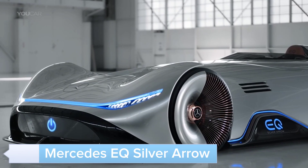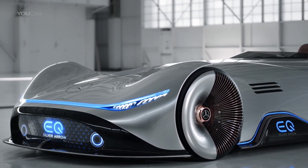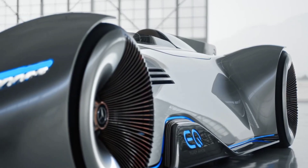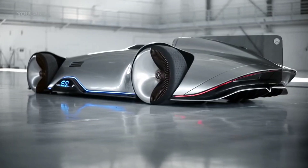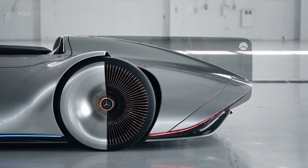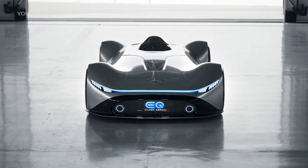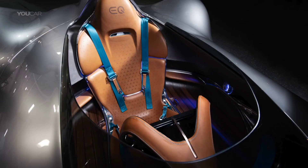The Mercedes EQ Silver Arrow is a vision of the future, blending timeless design with electric power. Inspired by the legendary Silver Arrow race cars of the past, this concept vehicle offers a glimpse into the next generation of high-performance electric vehicles. With its sleek, aerodynamic body and powerful electric drivetrain, the EQ Silver Arrow delivers an exhilarating driving experience.